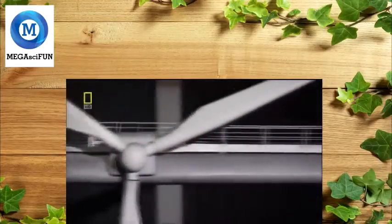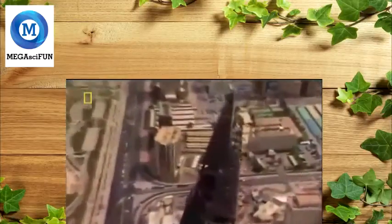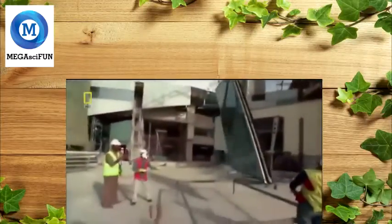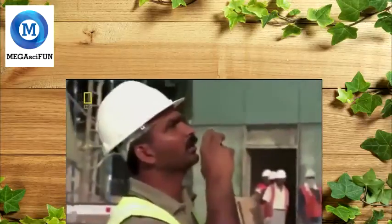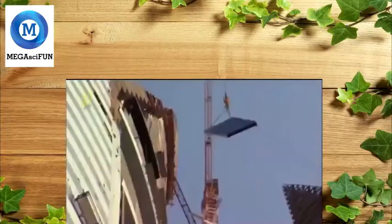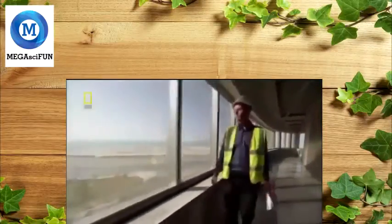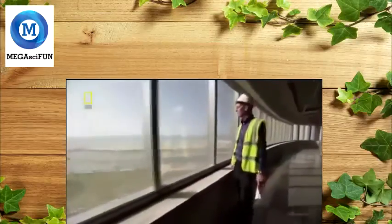In theory, the new bridge and turbine design works. But the move to the real world involves many unknowns. With turbine and bridge design complete, the dream of the world's first wind-powered skyscraper is closer to being realized — but there's still a long way to go.